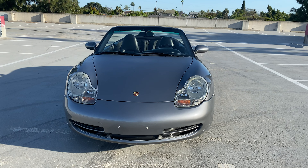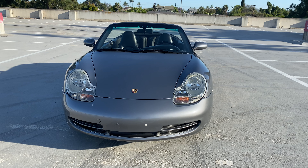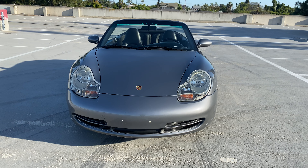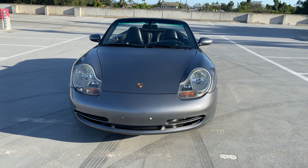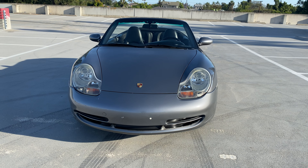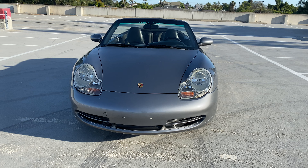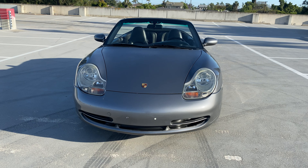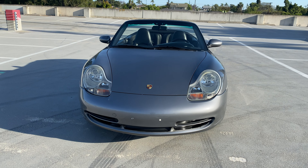Good afternoon folks, this is Ollie from Roman Motor Company. We got our beautiful 996 right here that's going to go live on Bring a Trailer in the next couple days. As usual, we're going to do a quick walk around, show you guys the car, the interior, any modifications it may have — which this only has one — and then a couple of blemishes to make sure you guys understand what you're bidding on.